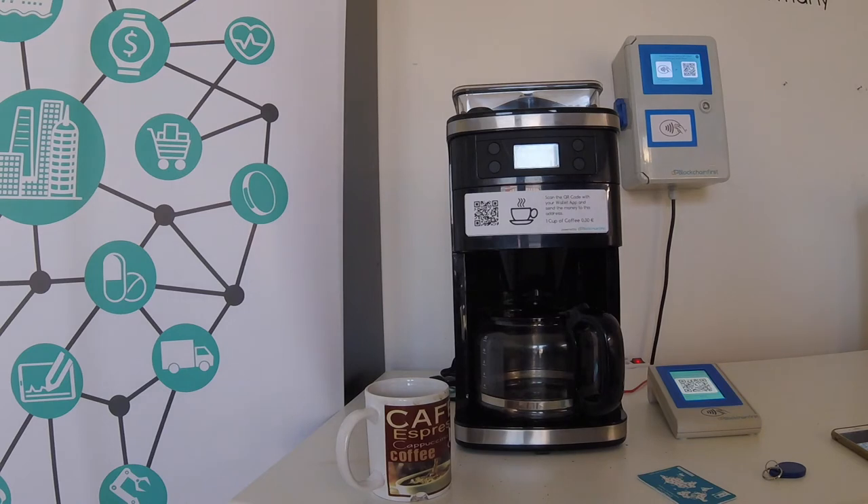This is Jürgen from BlockchainFirst. I'm here at our test lab in Germany and today I'd like to show how to buy a coffee with Bitcoin.